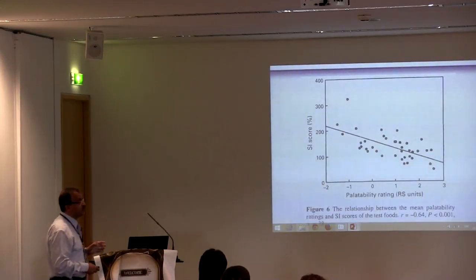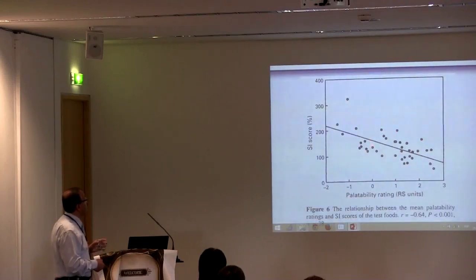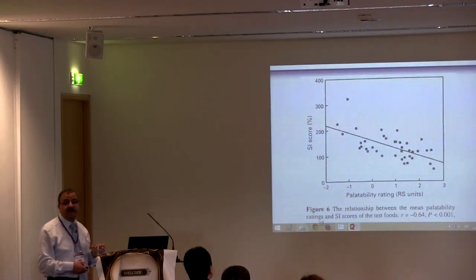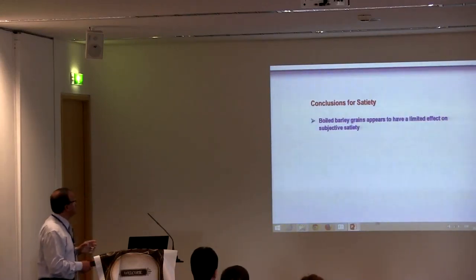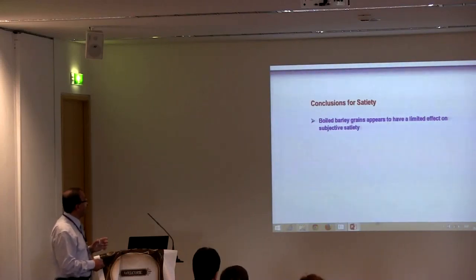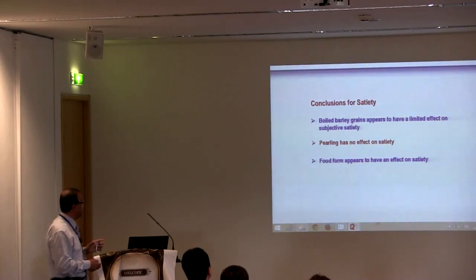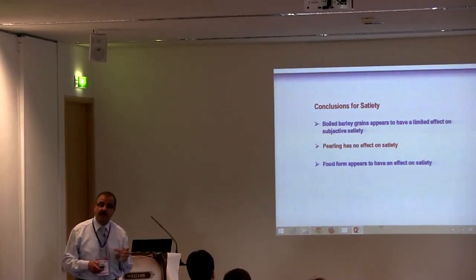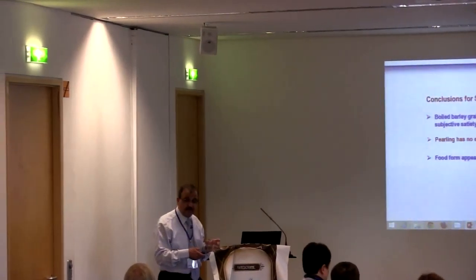If you look at the correlation between satiety index score and palatability, there was a significant correlation. But there was no significant correlation between palatability rating and satiety. Conclusion for satiety: boiled barley grains appear to have a limited effect on subject satiety. Pearling has no effect on satiety. Food form appears to have an effect on satiety. This shows the significance of processing to preserve beta-glucan physicochemical characteristics.